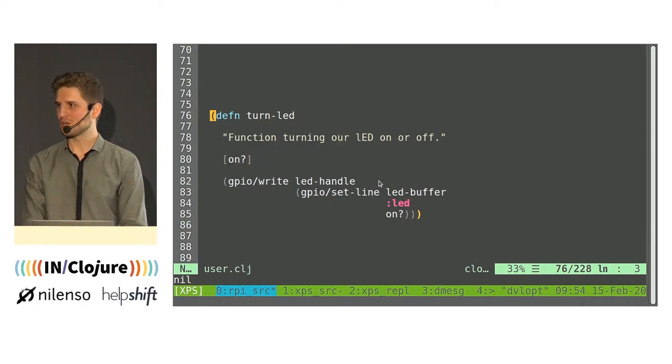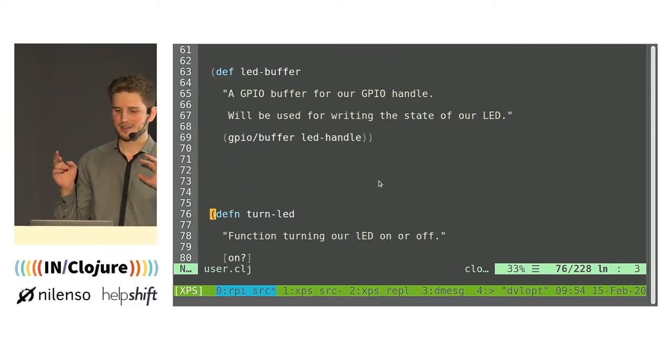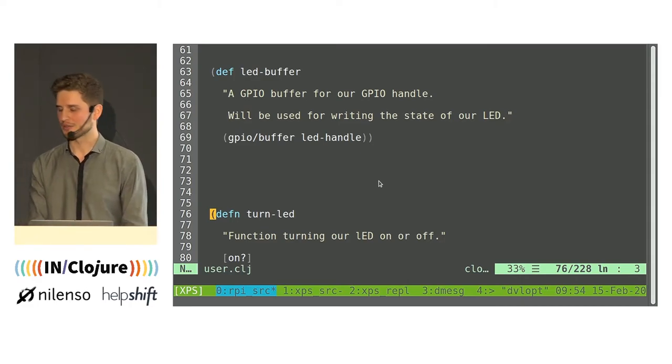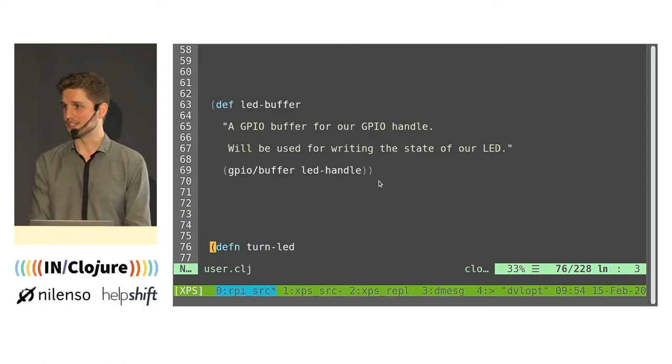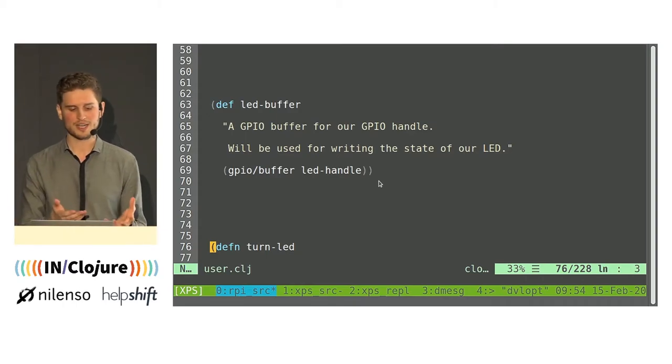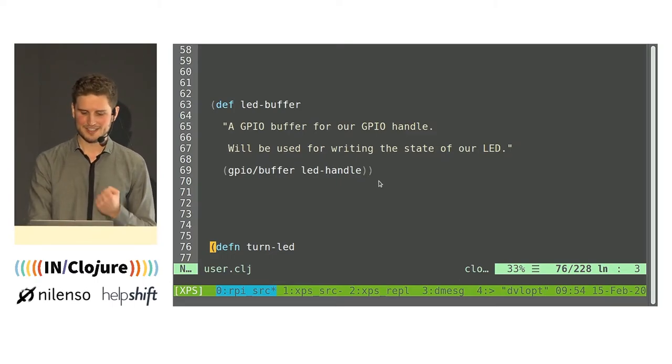What I want you to notice is that in comparison to the lower-level stuff I was talking about earlier, it's very concise, it's Clojure, it works in a very straightforward manner, and it's really easy. And more importantly, you have this instant feedback loop because you're working at a REPL. When you work with hardware, it's really interesting to have this instant feedback.